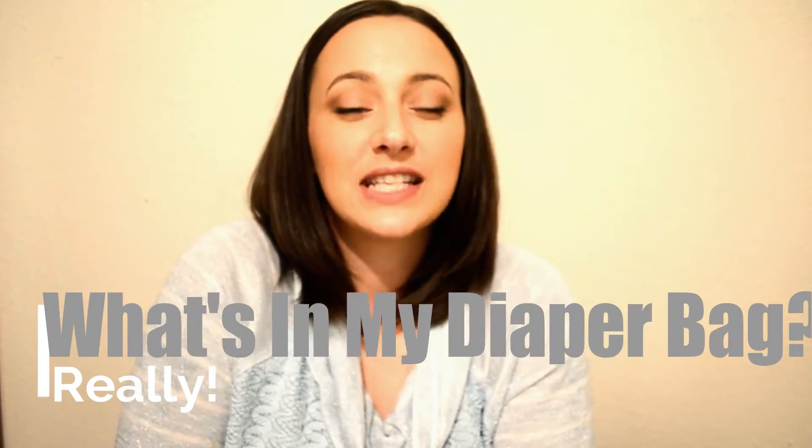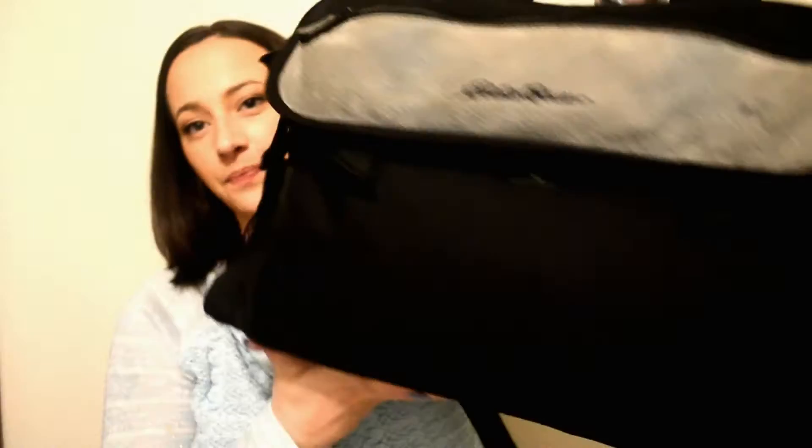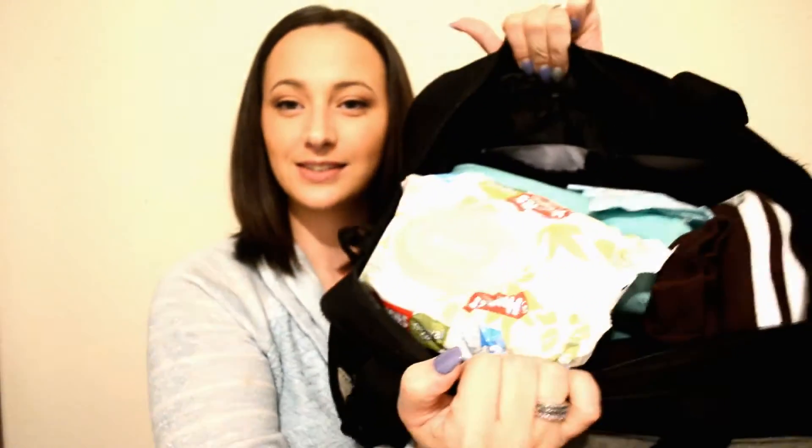Hey guys, I'm sure you can tell by the title of this video, but I'm going to show you what is really in my diaper bag. The diaper bag that I have is this Eddie Bauer one. I've had it since I was pregnant with Daniel, so we're just gonna jump into it. I do have three kids, so stuff kind of just gets thrown inside of it. It's pretty full, so I'm just gonna pull stuff out and show you what I have.